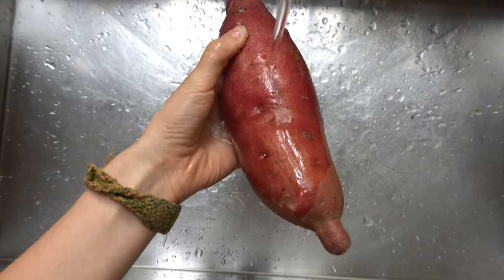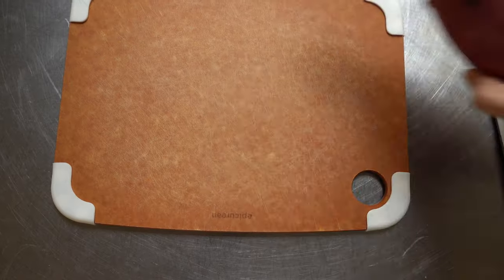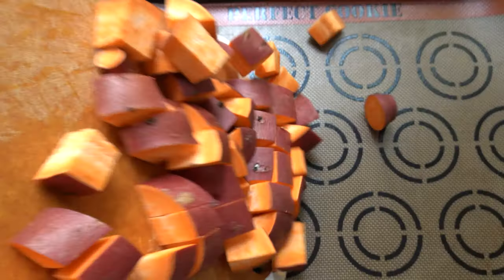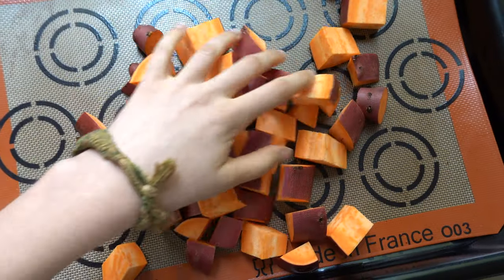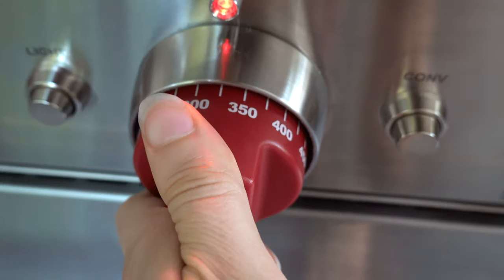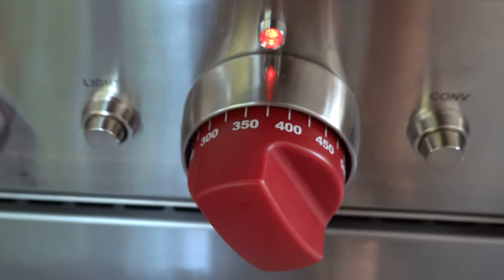Next up, one of the easiest ways to make a sweet potato: literally wash it, cut it, and stick it in the oven at around 350°F for 30–40 minutes, making sure to check and stir it at least once. You can also put it in the microwave if it's super hot and you don't feel like turning on your oven.